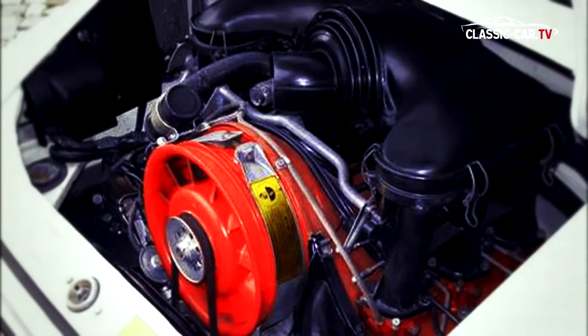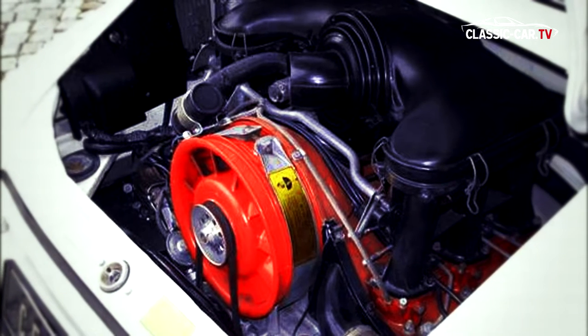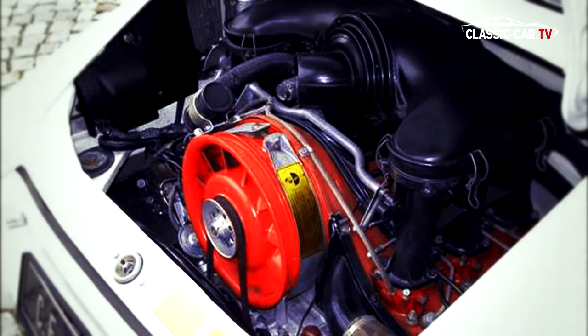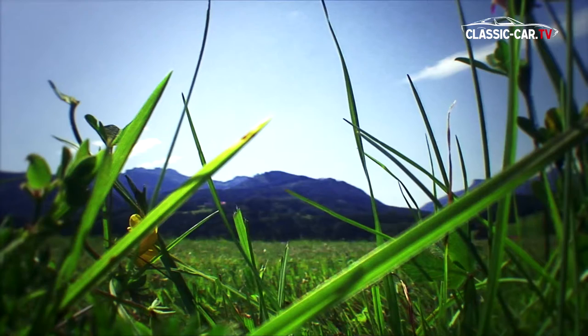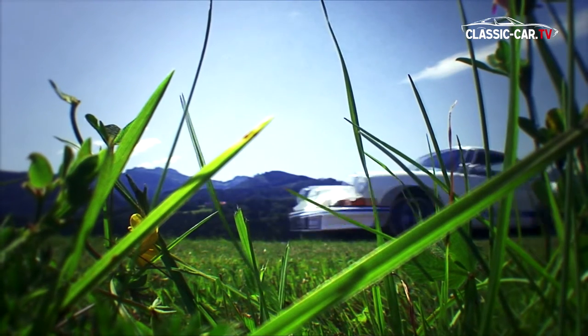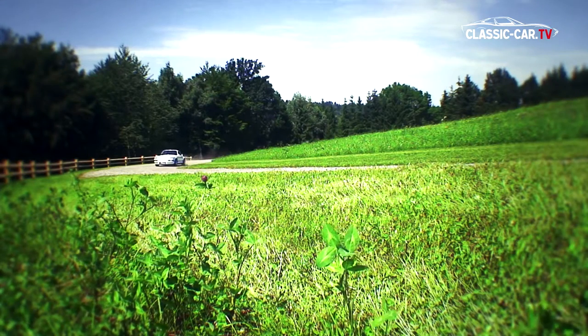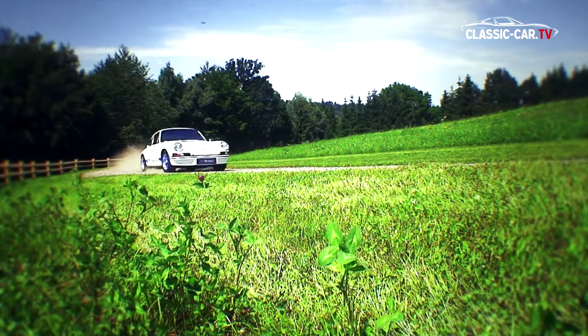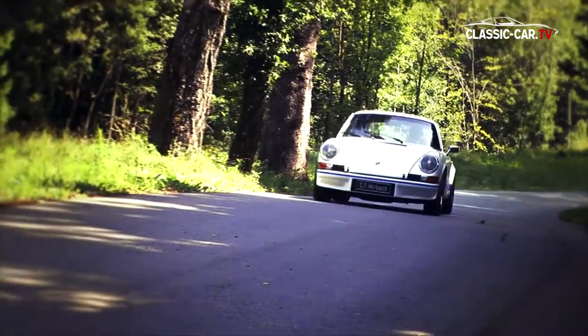With a 210 horsepower strong 2.7-liter Carrera six-cylinder boxer engine, the RS reached a top speed of 240 kilometers an hour. The performance can be seen, but even more clearly in the acceleration. The Porsche 911 RS moves from 0 to 100 in 5.8 seconds.